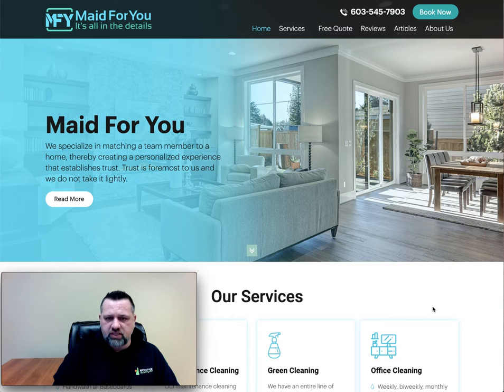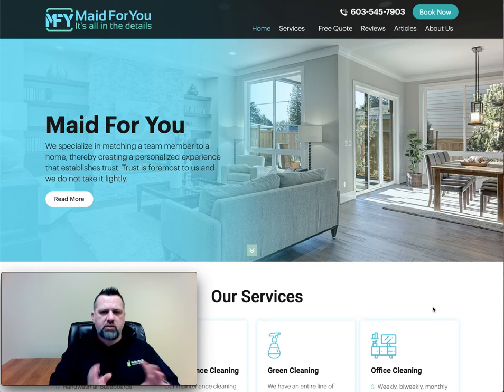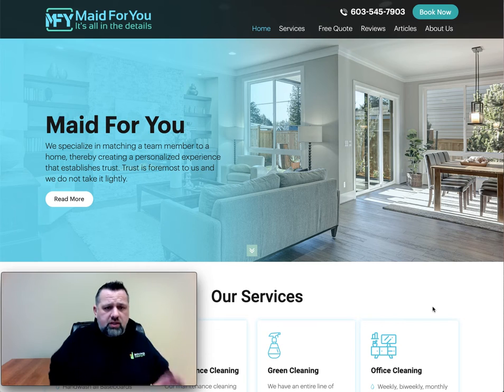Here's one we launched for our friend Tammy at Made for You. She has a successful maid service and cleaning service based out of Concord, New Hampshire. She really wanted to turn her website into something more — it was a low search engine ranking site and didn't really have any functionality that was too impressive. It was just there, like a business card online. Her new site is a sales machine. If you go to the Book Now button, it connects to software that can schedule appointments for her automatically.